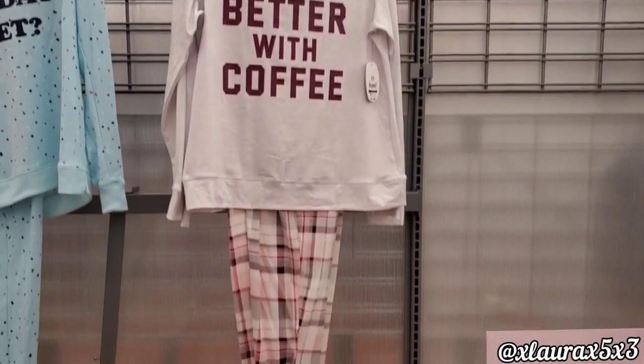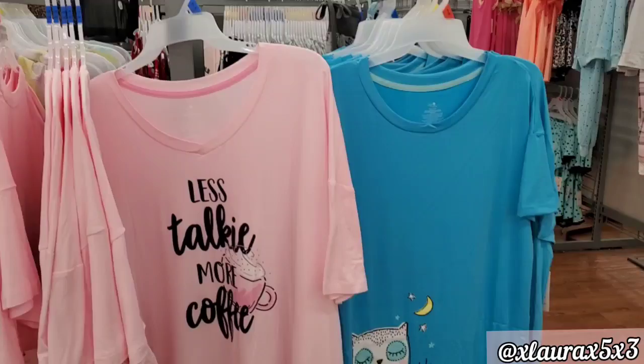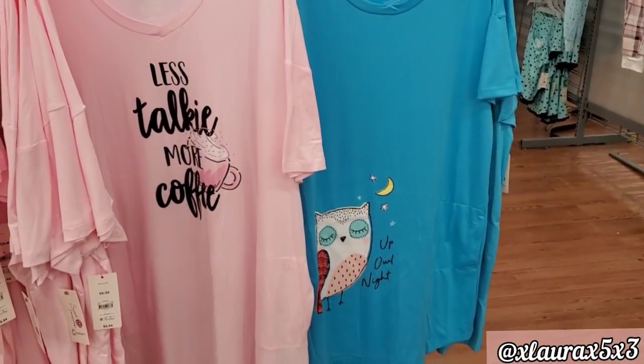'Life is better with coffee' — $11.84. They also added these sleep shirts priced at $6.44; they are much lighter.